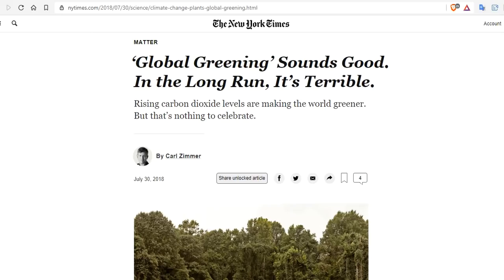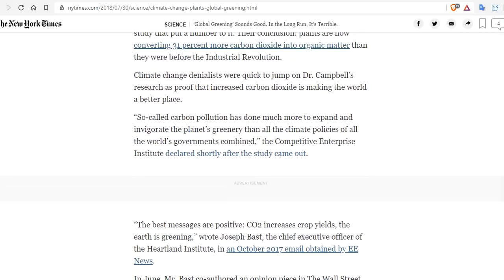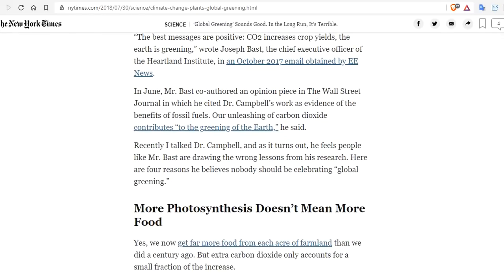But the New York Times, in the middle of the global warming panic, had to say no — it might sound good, but in the long run, it's terrible. And they even got a scientist to back them up on this. The best messages are positive through all of this: CO2 increases crop yields, the Earth is greener, and this is all just in the last three decades. But that's very bad, according to the Wall Street Journal.